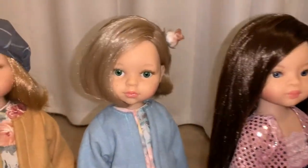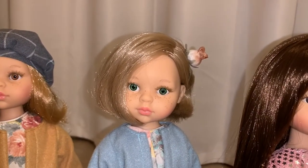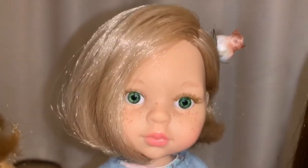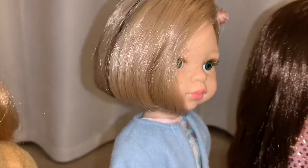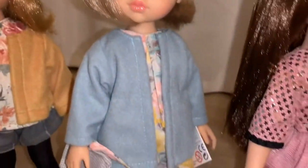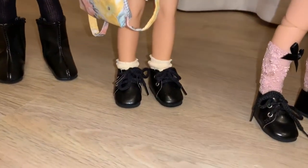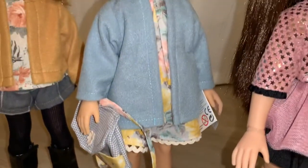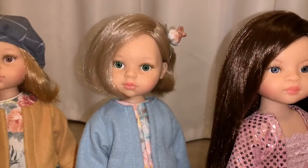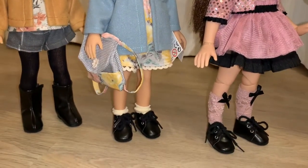Next to her, I have another full set doll — this is full set Carla. She's another one of my favorites; I love her green eyes, I love her haircut — she has this cute little bob — and I love her outfit. She came with this outfit, purse, shoes, socks, and all. She's one of the next dolls I want to add an articulated body to because she's just so pretty. But that is full set Carla.